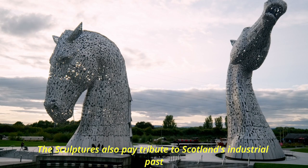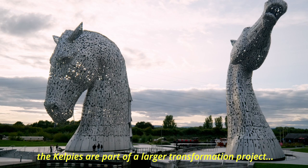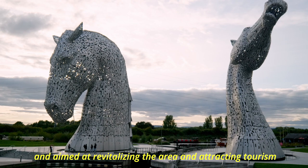The sculptures also pay tribute to Scotland's industrial past, particularly its use of horses in canal work and heavy labour. The Kelpies are part of a larger transformation project aimed at revitalising the area and attracting tourism.